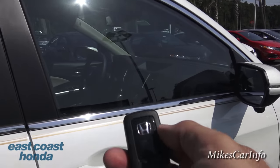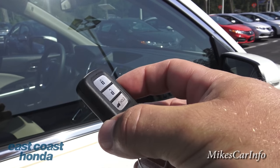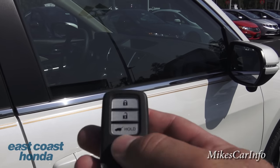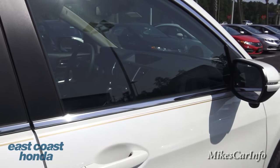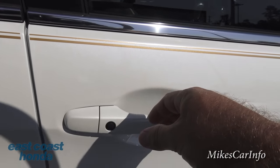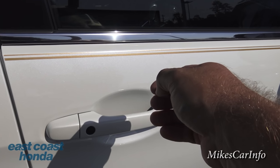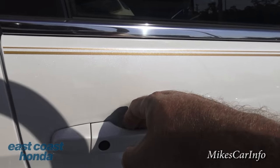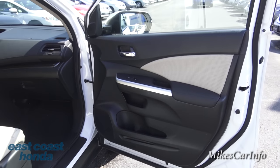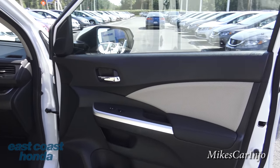Before we get inside - here's the key fob. This one has a proximity key, and as long as it's within close proximity of the vehicle, you can just walk up. I'll go ahead and lock the door - you can use the key to lock and unlock if you want, but you can also just walk up, put your hand right here, and it unlocks. To relock it you just push this button. It only unlocks when the key is within a few feet of the car, so you can have the key in your pocket or purse and never actually have to take it out. It also has push-button start, so it's designed so you don't have to handle the key at all.